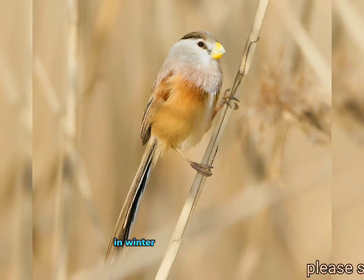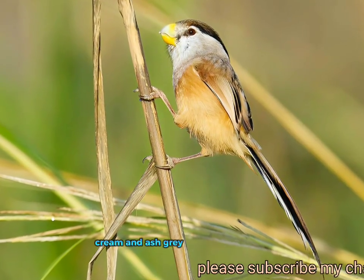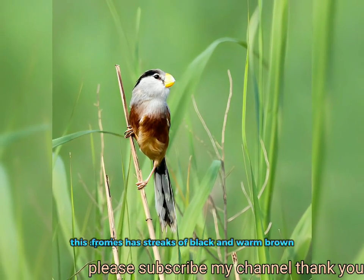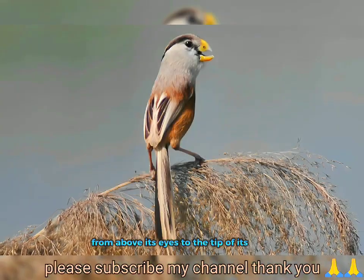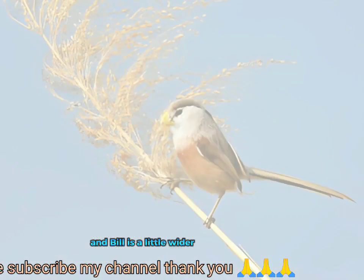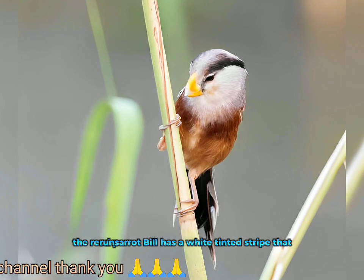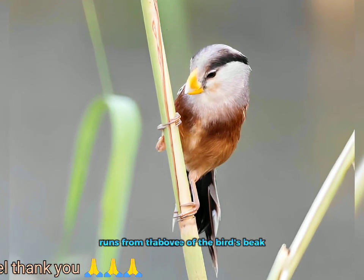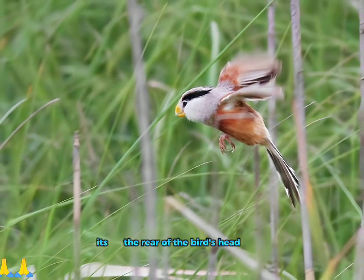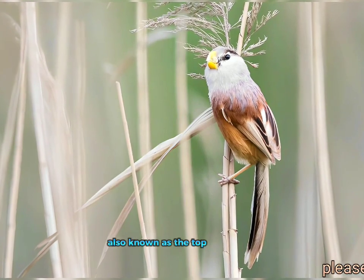In winter non-breeding season, the reed parrotbill has a pinkish, cream and ash grey forehead and neck. This species has streaks of black and warm brown from above its eyes to the tip of its head. The region between its eyes and bill is a little whiter than its forehead. The reed parrotbill has a white-tinted stripe that runs from the base of the bird's beak above its eye and finishes somewhere toward the rear of the bird's head. Its ears are a similar color to its crown, also known as the top of its head.